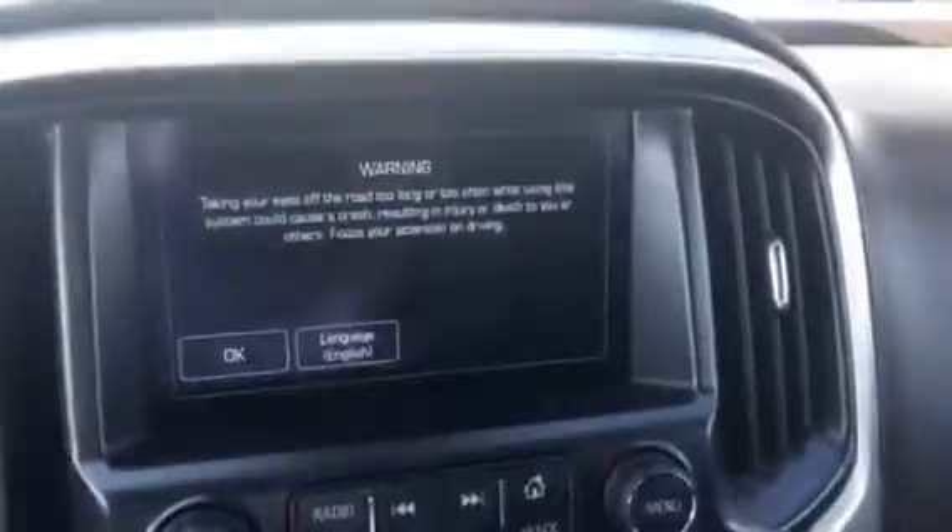With your vehicle remotely started, you just need to put the key in and turn it to make it do everything else.